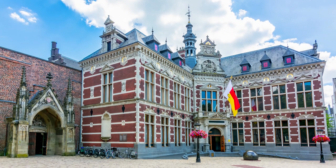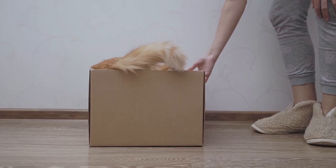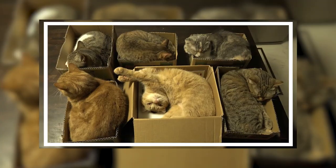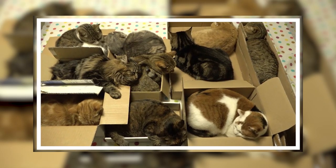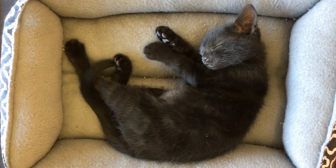According to a study by the University of Utrecht in the Netherlands, cats adapt better to a new environment when they have their own box. The study was performed on a group of sheltered cats. Half of the felines were given a box, while the others didn't. It turned out that the group with personal boxes recovered and adapted better. We can bet they also slept peacefully most of the time.